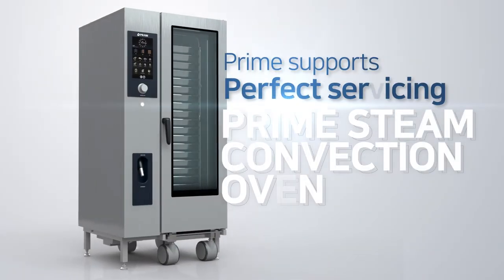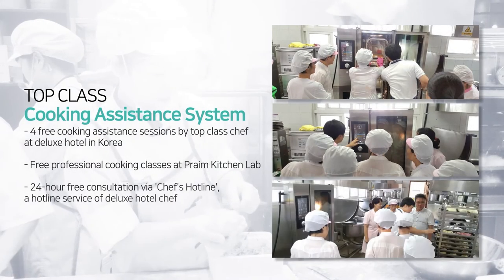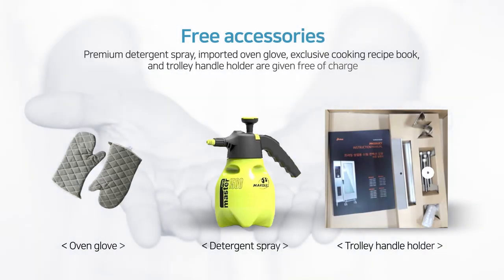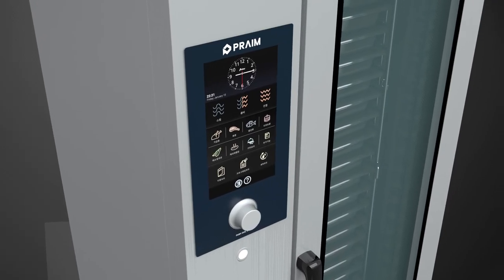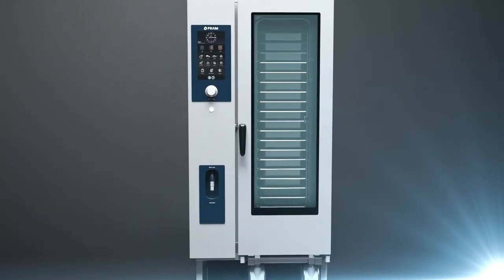The Prime Steam Convection Oven not only provides perfect cleaning and cooking, but its top-class cooking assistance system also perfectly assists cooking, and free accessories are available. Customer service is available round the clock for perfect servicing. The Prime Steam Convection Oven, with increased user convenience and performance and decreased size, brings prestige to your kitchen.